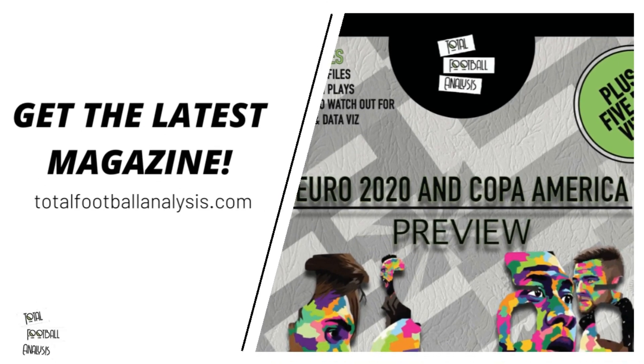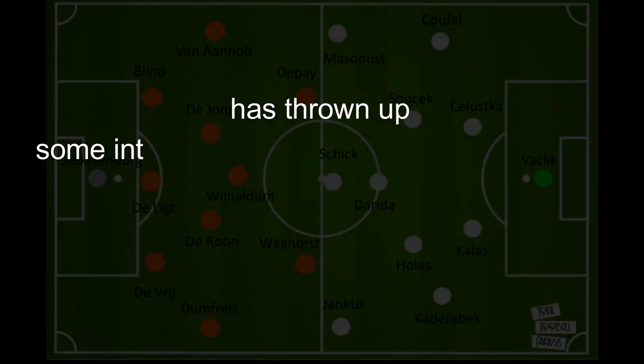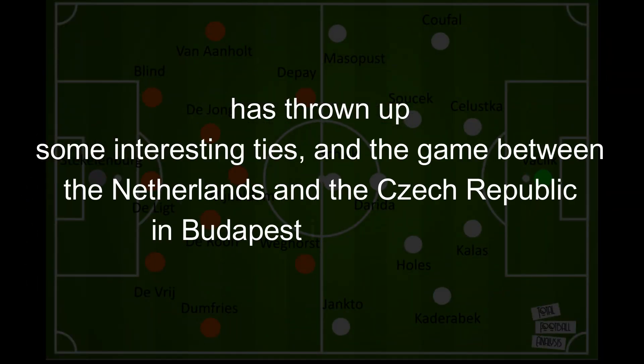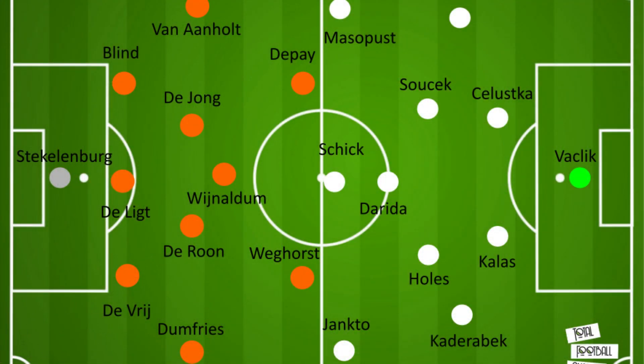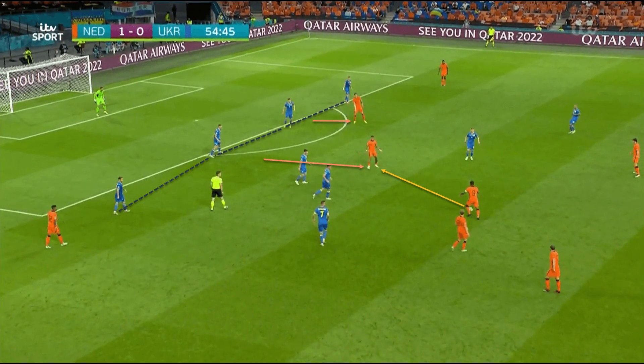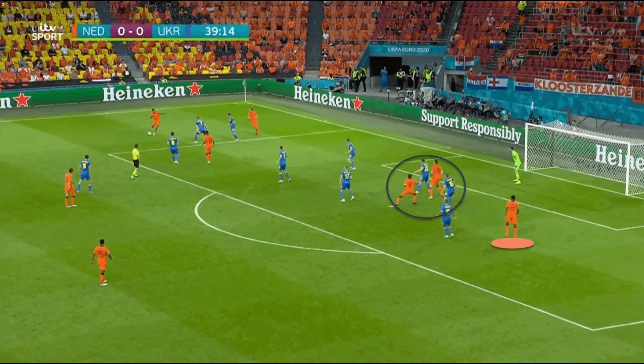Hello and welcome to Total Football Analysis. The Euro 2020 round of 16 has thrown some interesting ties, and the game between the Netherlands and Czech Republic in Budapest is one of them. In this tactical preview, we will attempt to predict both sides' tactics and approach to this match, and point out areas of strength and weaknesses that could be pivotal to the result.